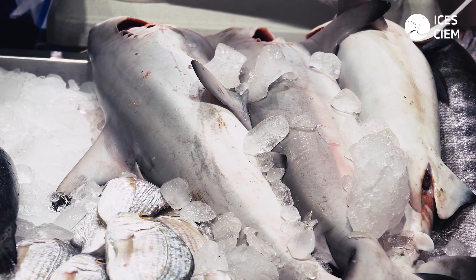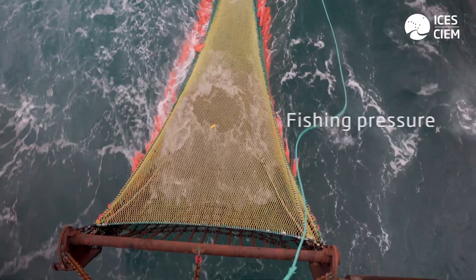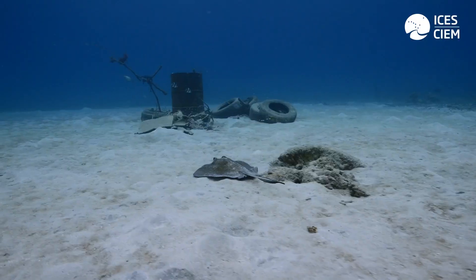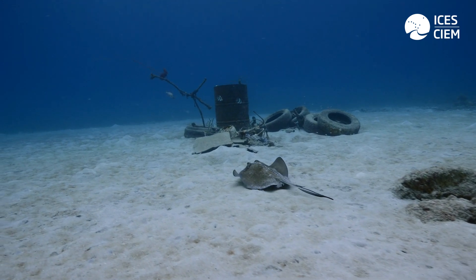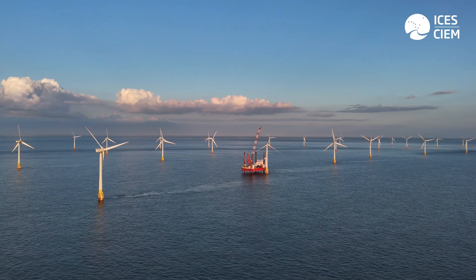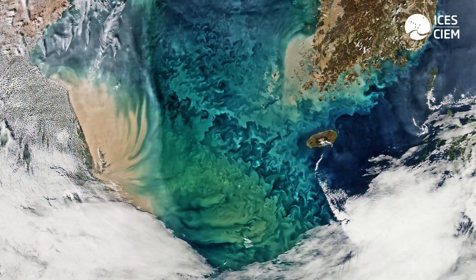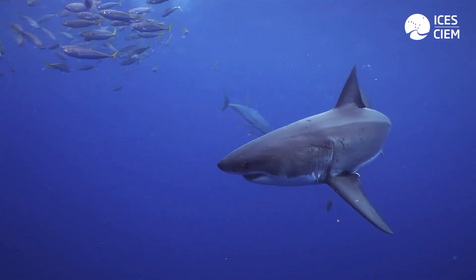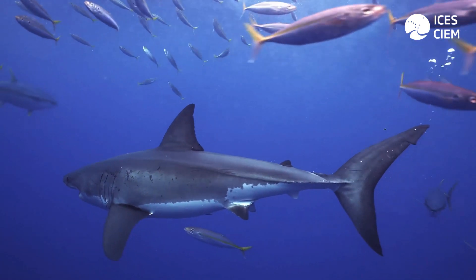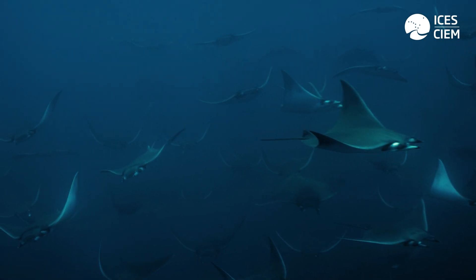Elasmobranchs face numerous challenges and these can be compounded by their life history. Undoubtedly fishing pressure is the largest impact on most elasmobranchs, and there are additional anthropogenic impacts such as habitat loss through the installation of offshore wind farms, and through eutrophication which can lead to seasonal hypoxia. As elasmobranchs are top predators, any decline in these species could lead to trophic cascades and also reduce biodiversity. Therefore it's really important that we closely monitor these stocks regularly.